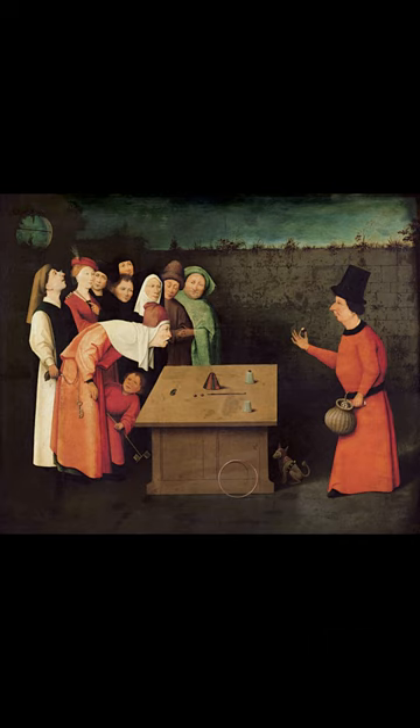There are five versions of this painting and one engraving, but most experts believe the most reliable copy is part of the collection of the Musée Municipal in Saint-Germain-en-Laye, which is kept locked in a safe and loaned out on a limited basis for special exhibitions in France and abroad.